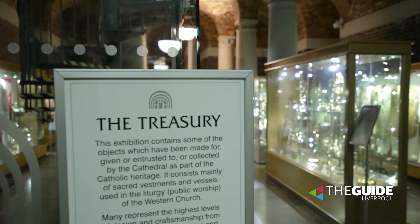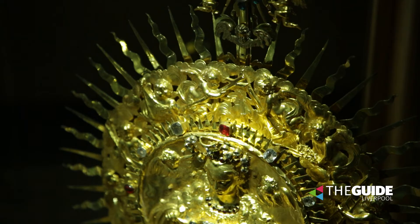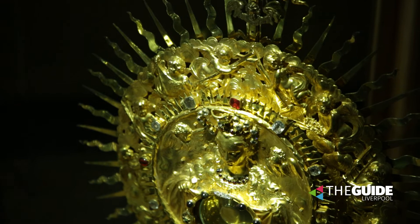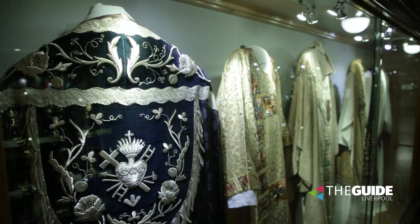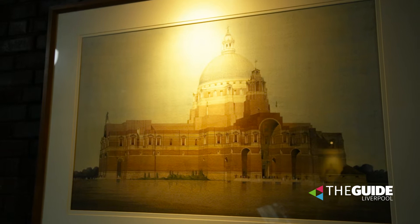We were able to work with lots of other organisations within the city to help us bring the exhibition to life. For instance, National Museums Liverpool were a great partner to us for this exhibition, and we also worked with lots of local bloggers and historians to uncover some more of those stories about the building.